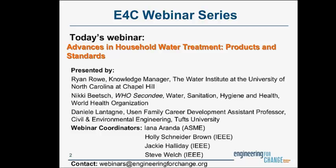E4C invited today's presenters: Danielle Luntang, who is an Assistant Professor in Civil and Environmental Engineering at Tufts University, and Nikki Beach, Business Unit Manager for NSF International's Drinking Water Treatment Division, who is currently seconded to the World Health Organization's Water Sanitation Hygiene and Health Unit. I'd like to quickly thank them both for joining us today.